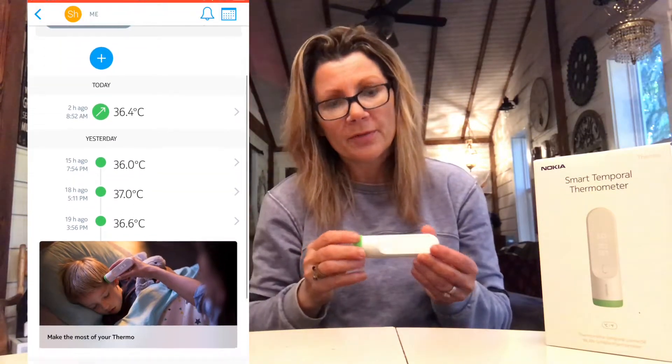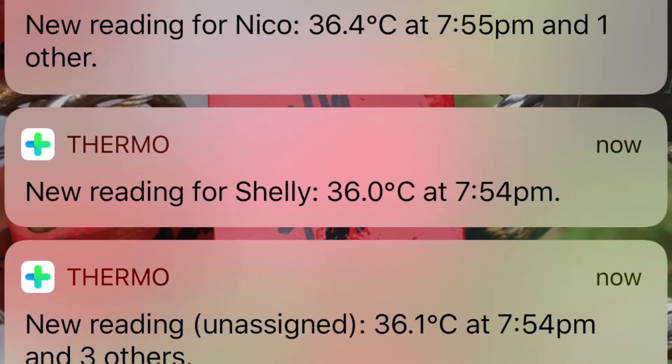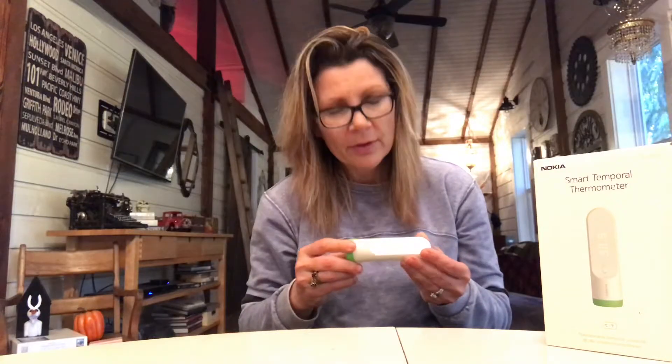A notification will pop up on your phone and if you haven't assigned the reading to a person via the thermometer, it'll ask who you'd like to assign it to. It will also track all of the temperatures taken for that person throughout the day.